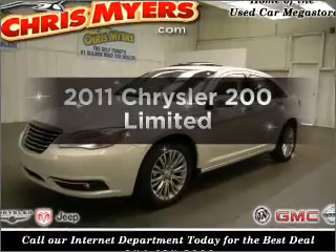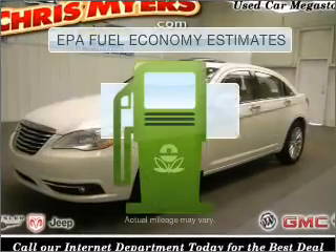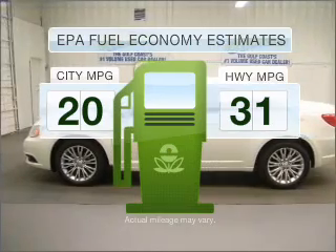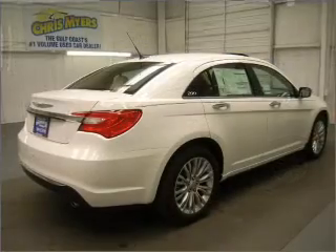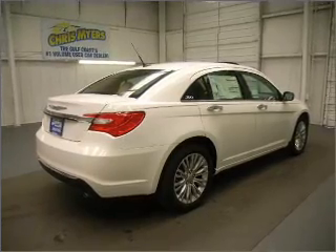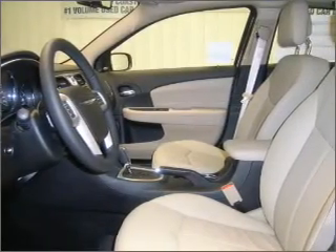Travel the roads in style and comfort in this great vehicle. In the city or on the highway, you'll spend less time at the pump with this fuel-efficient vehicle. With a solid six-cylinder engine that responds smoothly to its automatic transmission, anti-lock brakes help you bring your vehicle to a safe stop.